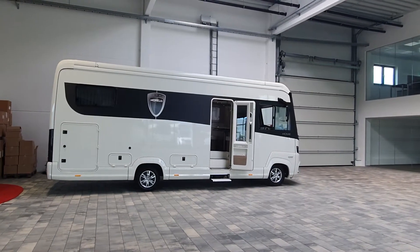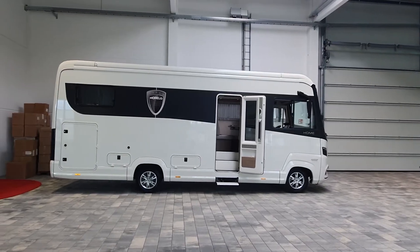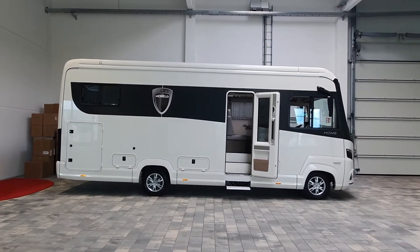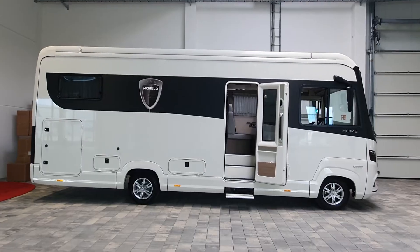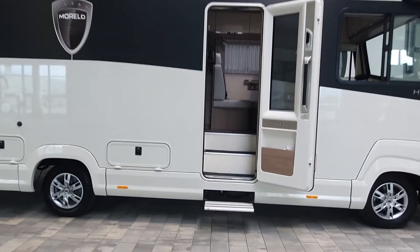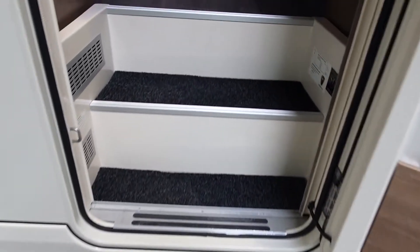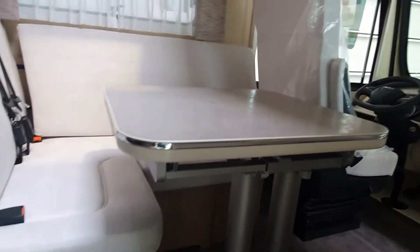Hello and welcome to the Morello factory and showroom at Schlusselfeld in Northern Bavaria. I want to show you around this vehicle here. It's a home which is now waiting to be delivered to its new home, so I'll have to be careful what I touch and how I touch it.